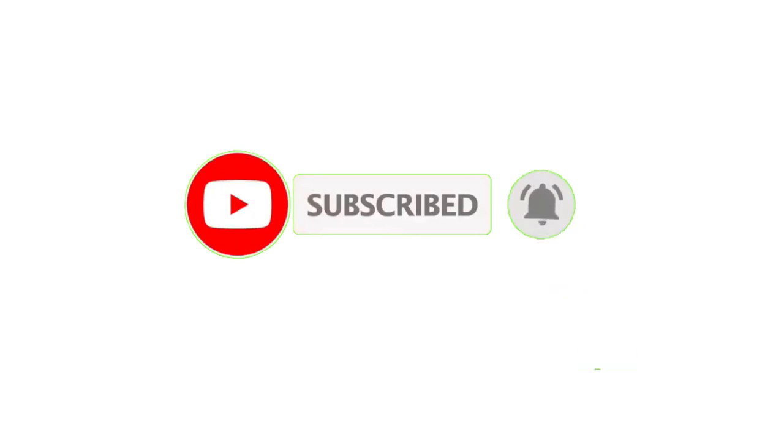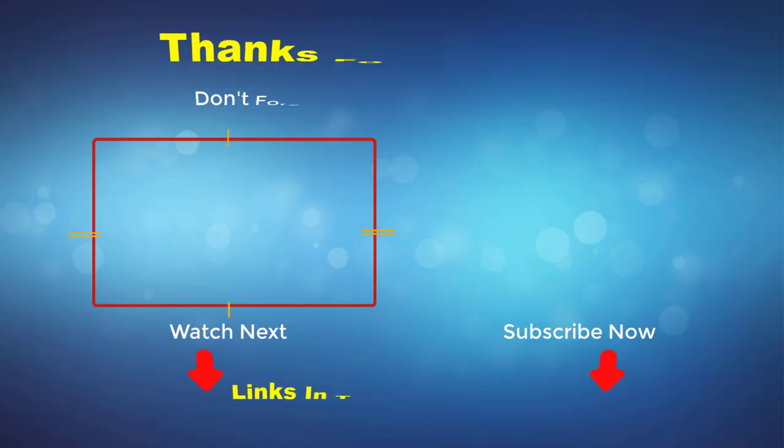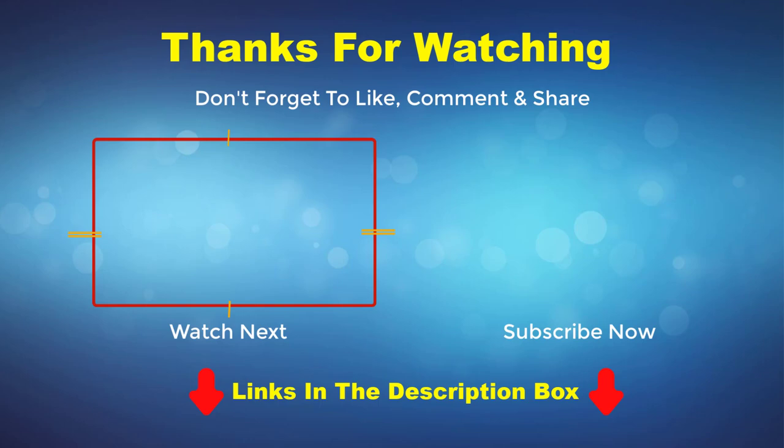Thank you for watching this video. If you enjoyed it, please subscribe to my channel. If you need more information or want to know product prices, check out my description box. For any questions, please comment below.